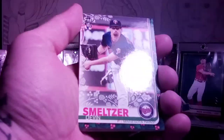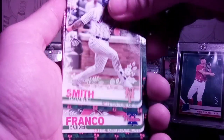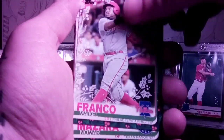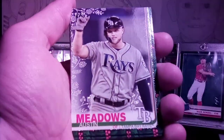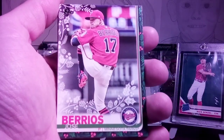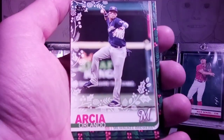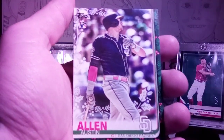Here you go, you open that one. Devin Smeltzer rookie, Dominic Smith, Mikhail Franco. Be careful with them — see if you see any shiny ones. More Mazzara, Austin Meadows — and that is a metallic version — Jose Berrios, Orlando Arcia, Spencer Turnbull, Austin Allen, and Jose Abreu to finish it off.